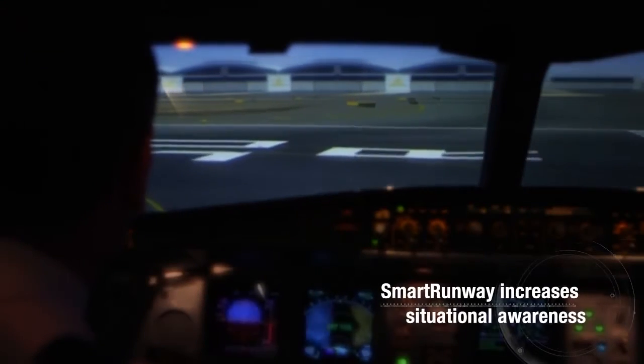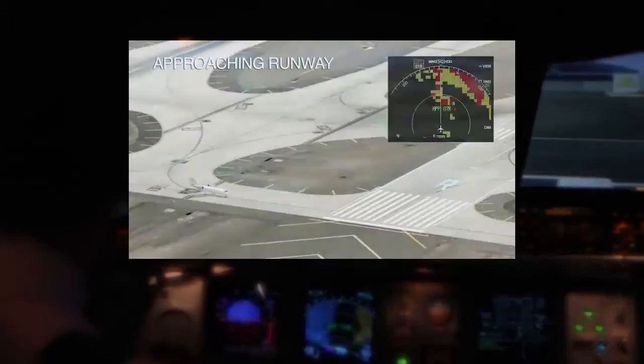RAS gives improved pilot situational awareness on the ground. From that idea we worked with Honeywell to develop what is now Smart Runway.